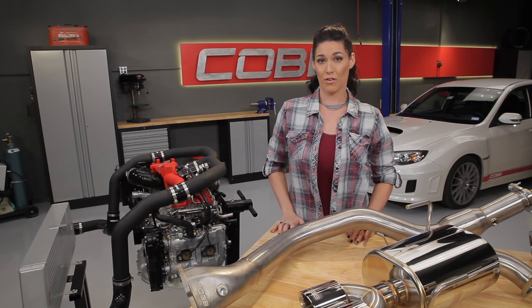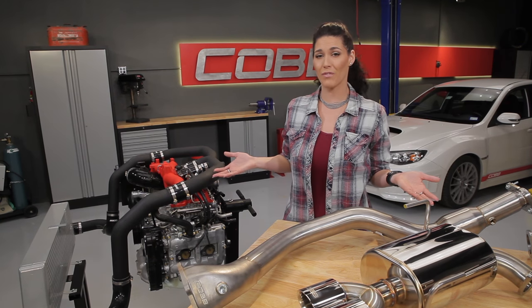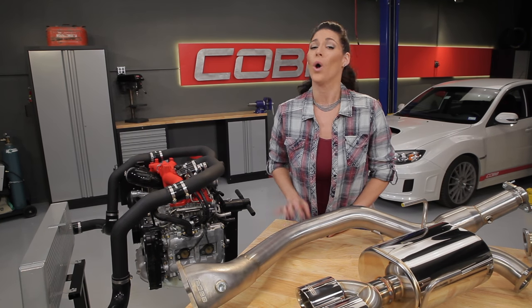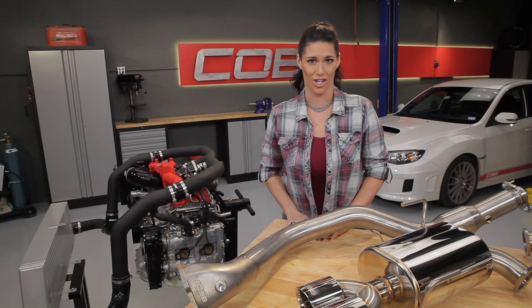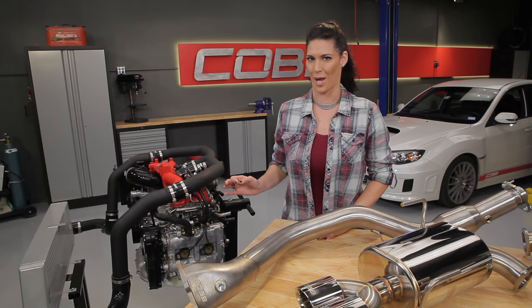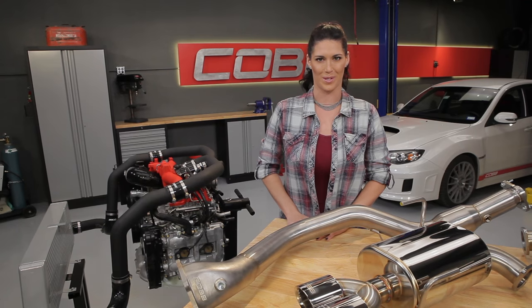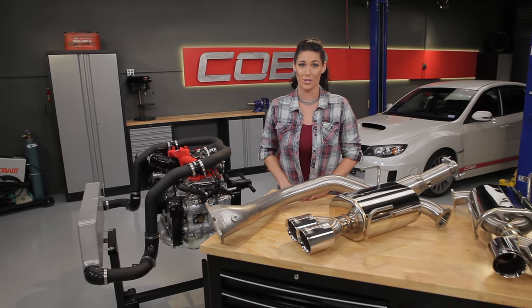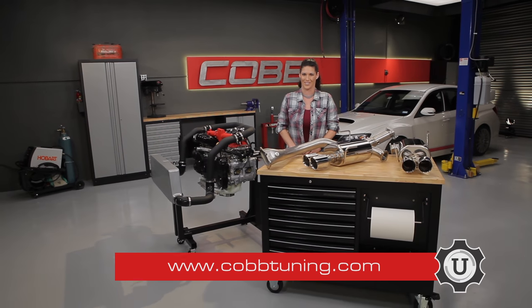Now that you've had an overview of how your car works, learned the importance of an ECU and tuning, as well as a variety of parts that can be upgraded, we're now going to dive deeper into each of these parts and learn how they affect the engine. We'll begin with the intake and with each episode work our way to the tailpipe. Be sure to subscribe to our YouTube channel so you can check out future episodes. I'm Emmy, your host for Cobb U — remember to check out cobtuning.com for all your parts and tuning needs.